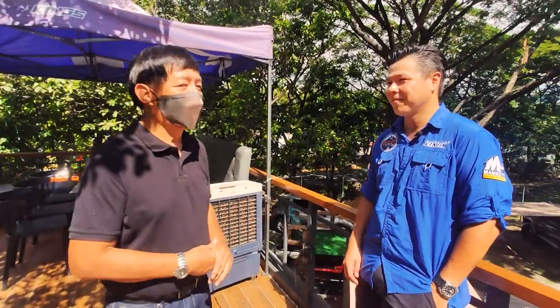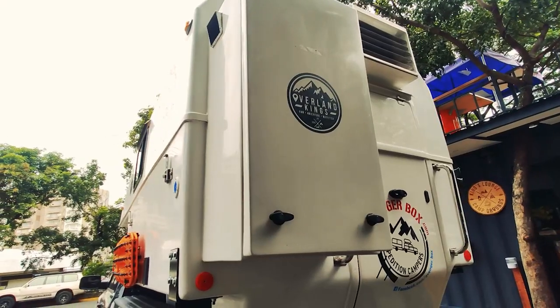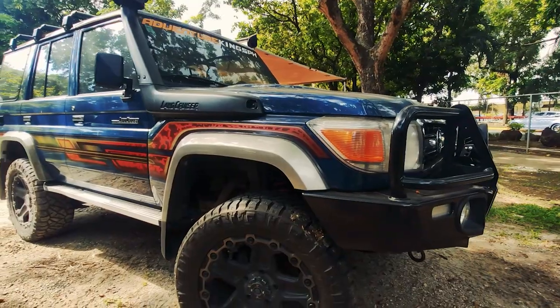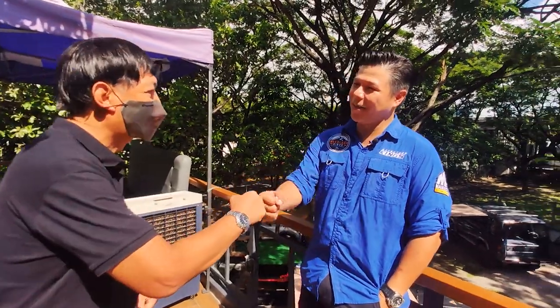Thank you very much for having us here. Maybe we'll have another time to explore your other vehicles and setups here at Overland Kings. Thank you, Ron, for having me — see you soon.